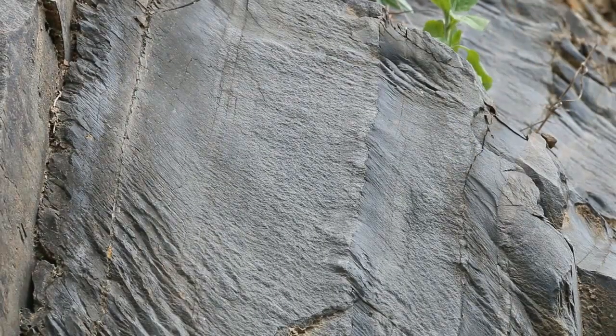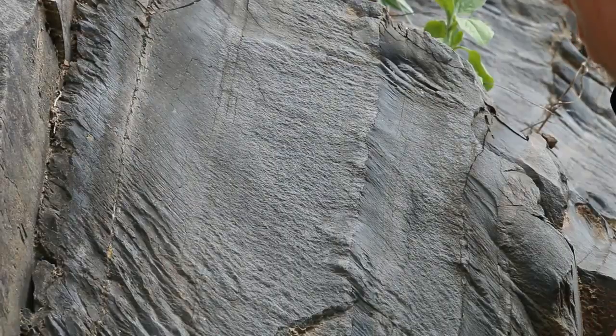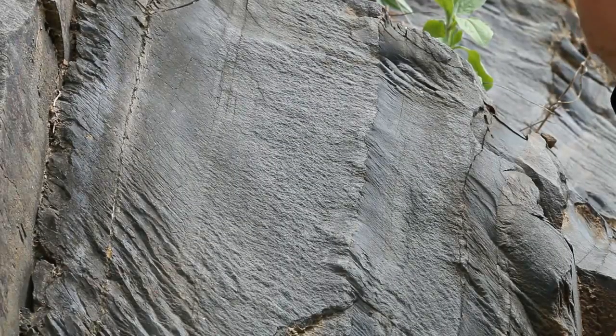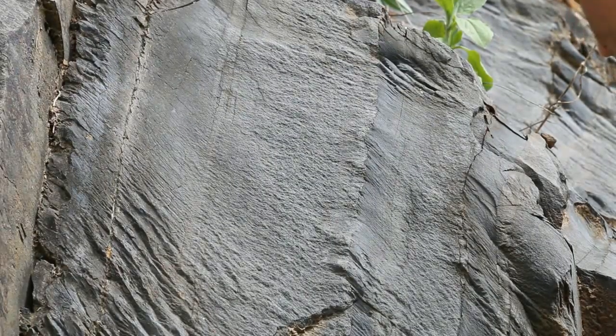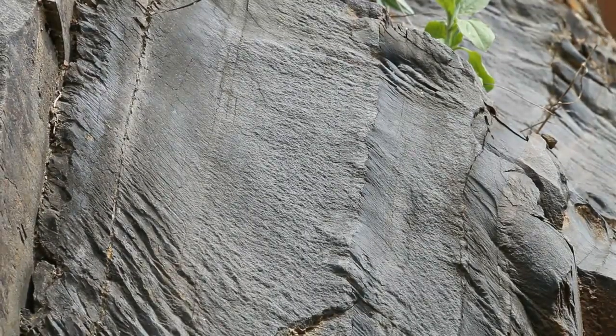These are rocks that have essentially witnessed two episodes of mountain building. We've got one episode — the late Ordovician Taconian Orogeny — that deposited these rocks in the first place, and then another episode — the late Paleozoic Alleghanian Orogeny — that deformed them.